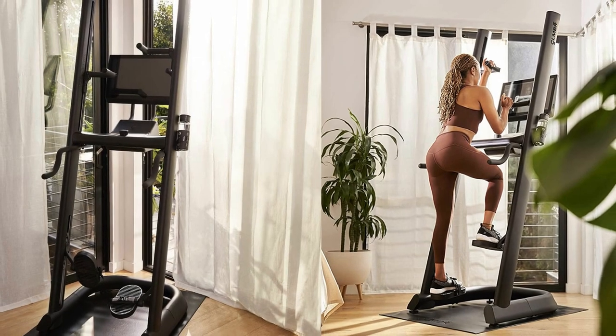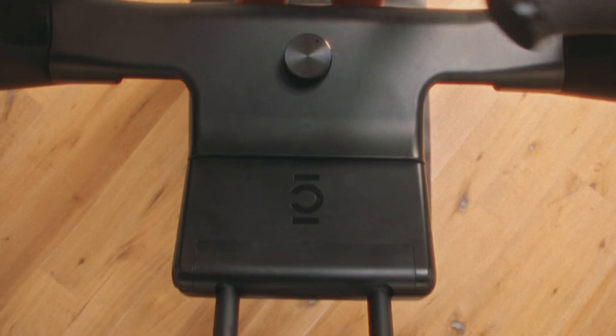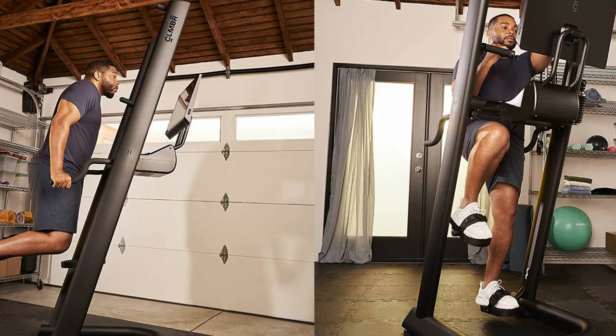Pros: ideal for cross-training and low-impact workouts; high-intensity workouts that target 86% of your muscles; optional access to over 200 on-demand classes. Cons: only comes with a 1-year warranty; high price point; virtual platform is an added expense.